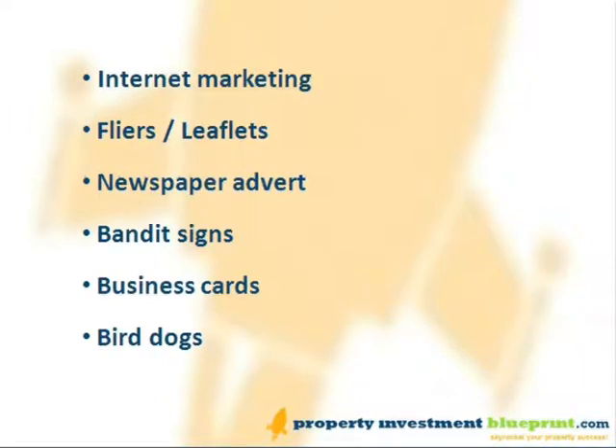The list of methods could go on and on — it's really limited by your imagination. But test some of your own ideas, use the good ones, and throw away the bad. Top of the list is internet marketing. This is my absolute favourite way to find discounted property, and it's not as hard as you might think. We've got more information on this in part two of this guide at propertyinvestmentblueprint.com. It's an amazing way of generating unlimited amounts of motivated seller leads, just on autopilot.